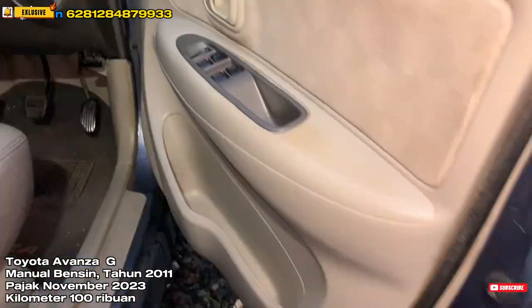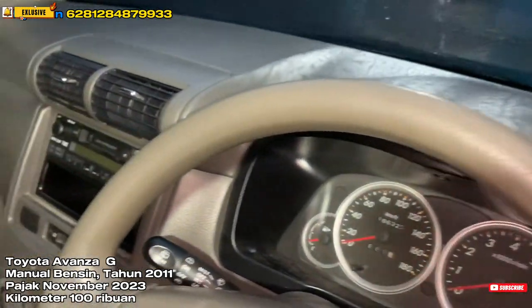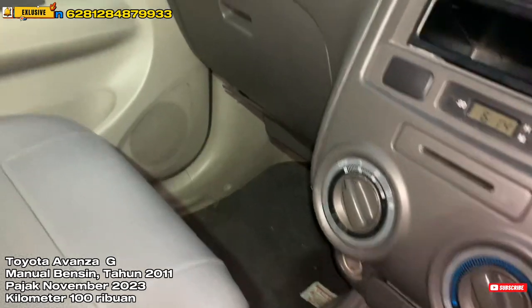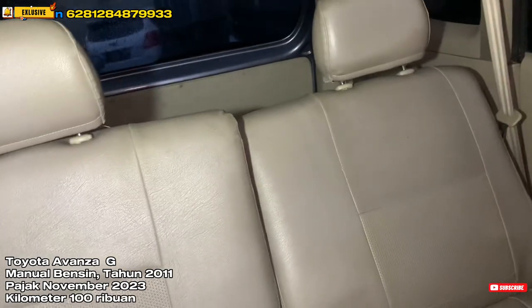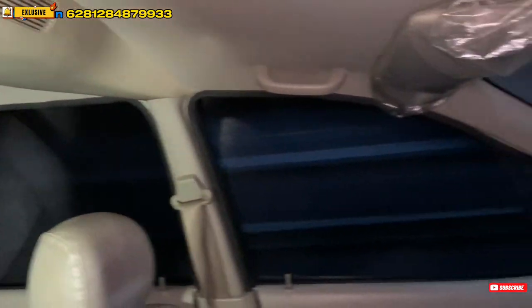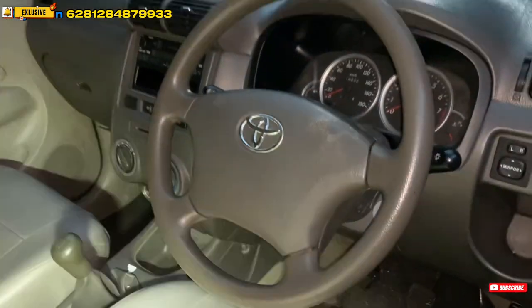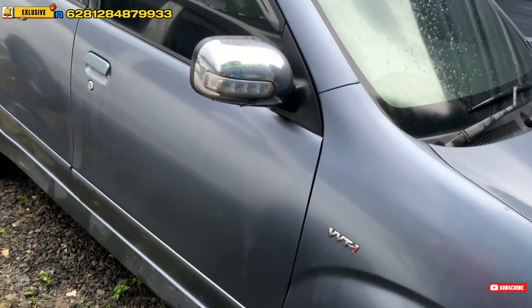Pajaknya di bulan November, berplat genap untuk alamat STNK daerah Tangerang kota. Kebetulan pajaknya untuk saat ini mati di bulan November kemarin, tapi kalau teman-teman mau diterima hidup, bisa. Kondisi secara overall masih sangat layak pakai dan masih sangat bagus. Dijual murah aja: untuk pajak mati kita jual 95 juta, untuk pajak hidup tinggal nambahin pajak aja.